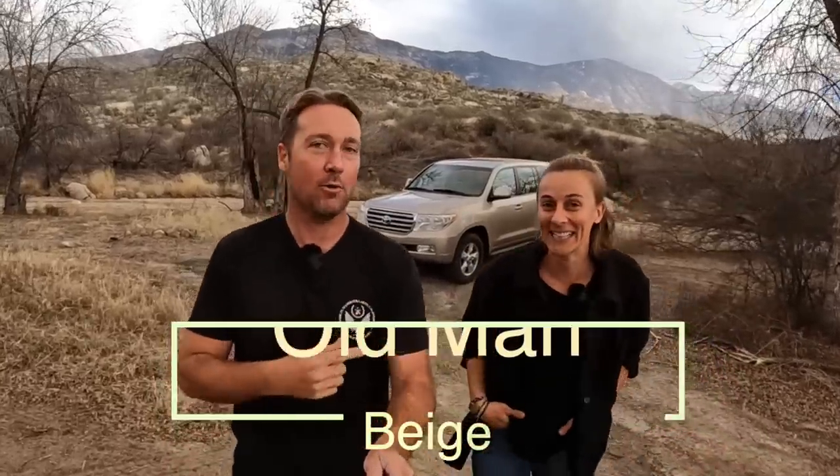We'd like to introduce you to our new truck. This is a 2008 Toyota Land Cruiser 200 Series. We're not sure on his name yet — we're thinking Golden Goose, Ponyboy. We have some other ideas, maybe you can let us know in the comments below. It's Old Man Beige, actually called by Toyota Sonoran Gold, which is appropriate because they'll be going to Sonora next weekend.